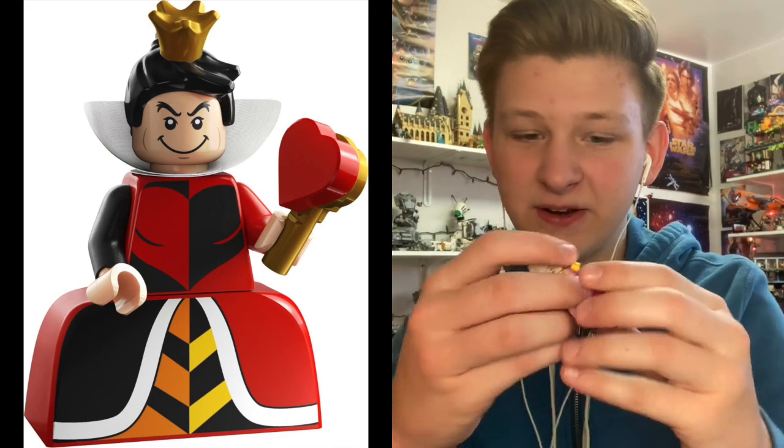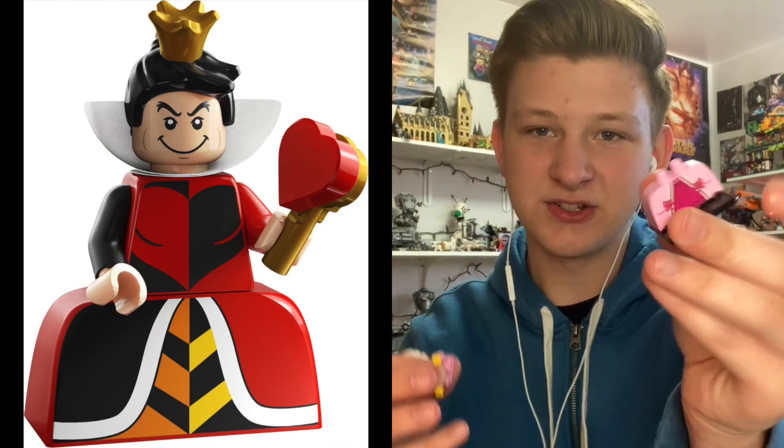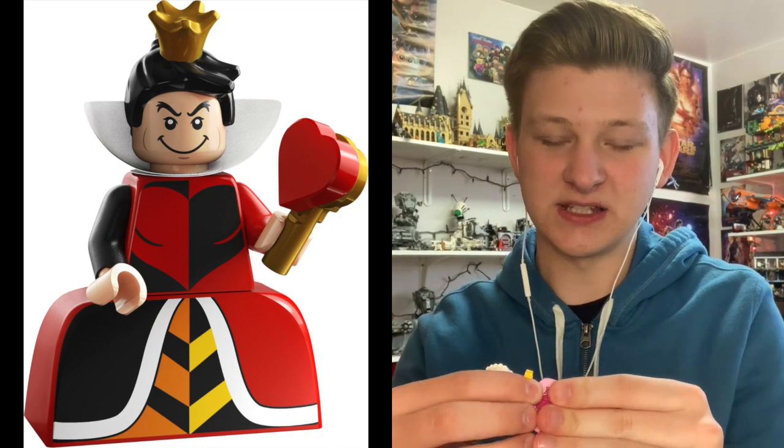Starting off at number 18 at the very bottom of the list — this may catch some people by surprise — I have the Queen of Hearts. Now don't get me wrong, this is a pretty cool Alice in Wonderland minifig. It just doesn't really interest me. The face is a little too uncanny for me. The large dress piece is pretty cool, but it's no longer a special thing since I already own one. It's a cool figure, it's all right, it's just not my favorite.